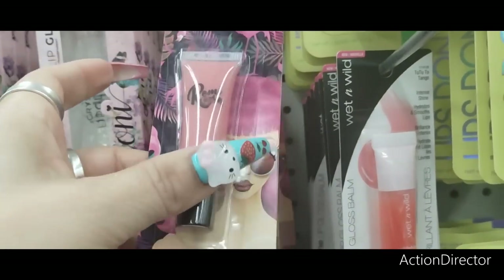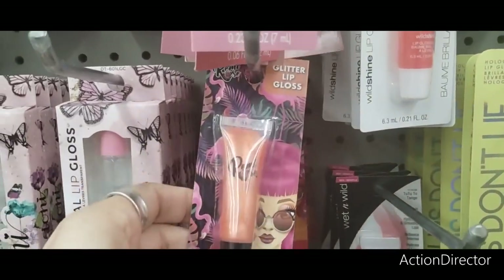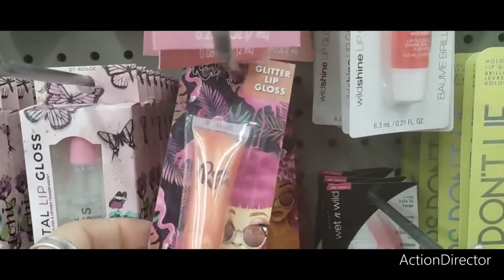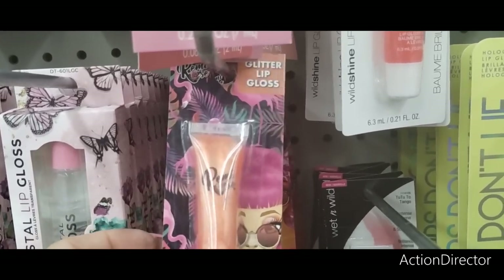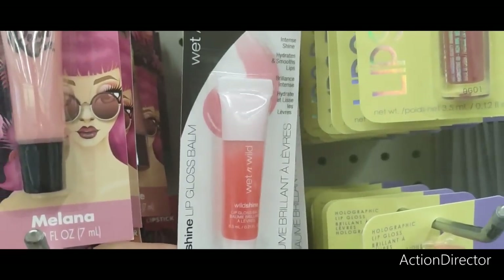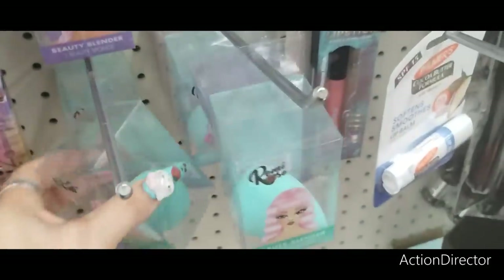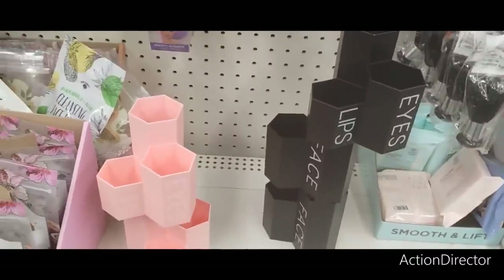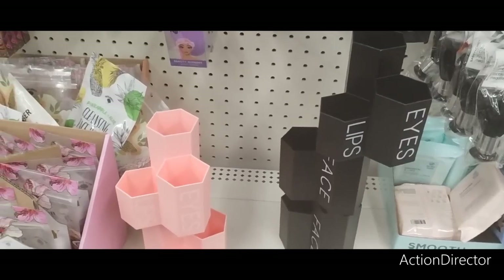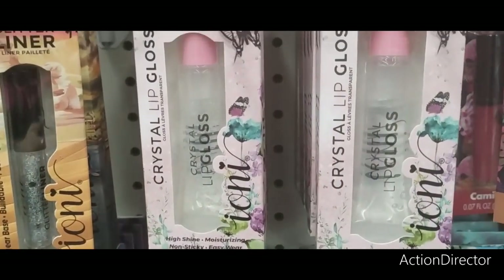I have the Remy lip gloss, and they also have it in this color — a very metallic, bronze peachy look. They also have the Wet and Wild lip gloss, which is one of my all-time faves. And then they also have more of these cute sponges — these are adorable by Remy Rose. They also have the crystal lip gloss by Ioni.